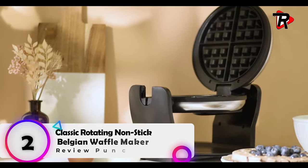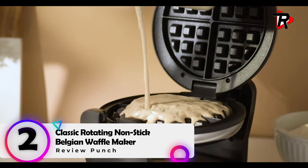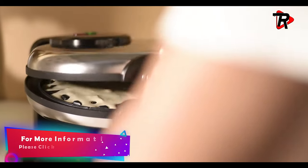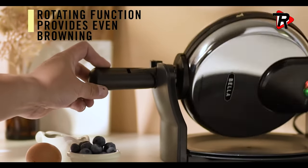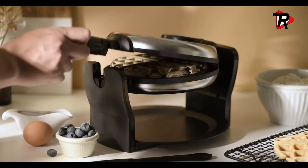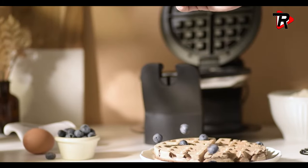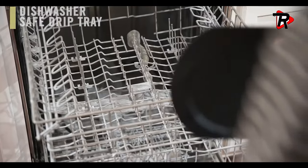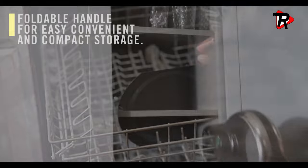Number 2: Classic Rotating Non-Stick Belgian Waffle Maker. Enjoy Belgian waffles at home in minutes with this innovative and durable waffle maker. Non-slip feet, non-stick auto-lock cooking surfaces, and a dishwasher-safe removable drip tray protect countertops from messy batter and make for easy clean-up. A folding handle enables compact storage. Features three superior non-stick coatings — from traditional non-stick to ceramic and copper-titanium — allowing you to cook a wide variety of foods and batters.